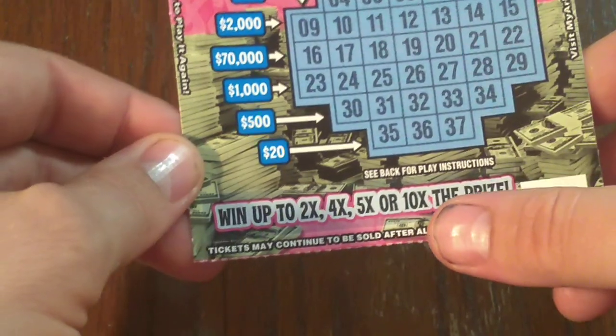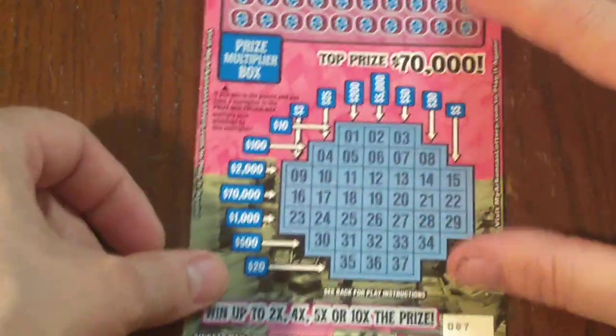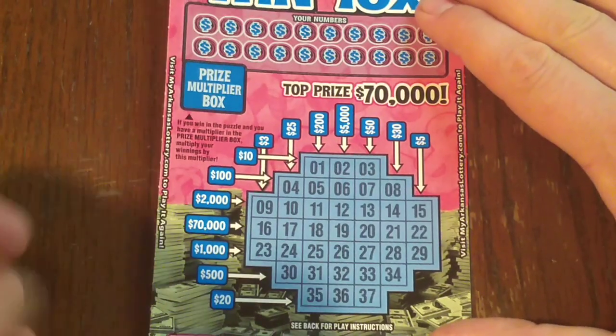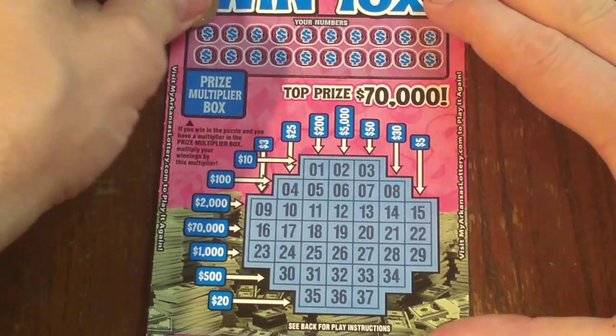And if you win, there's a prize multiplier box — you can multiply your prize up to 10 times. Let's see if we can't find a winner. This game here doesn't take too terribly long because you ain't got to search for your number since they're all in order.